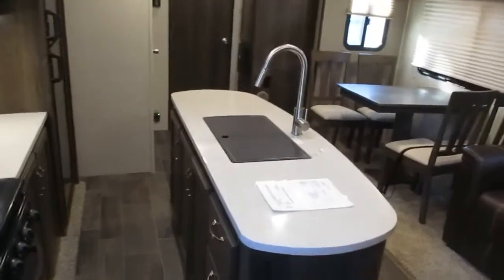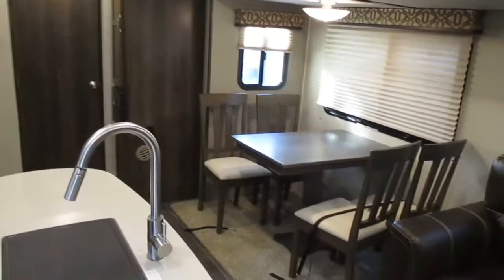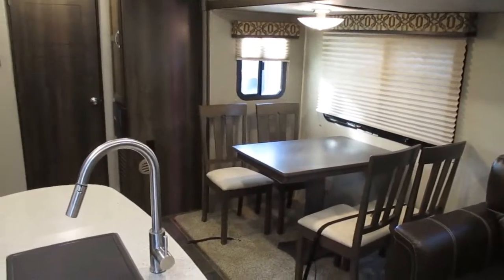That's the end of the walkthrough on the 26 RBPR Premiere. If you have any other questions just give us a call and ask for Josh Borsham. Thank you.